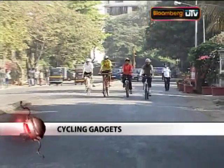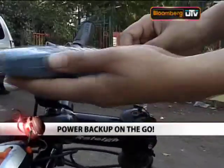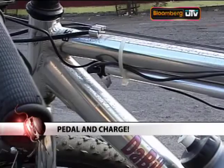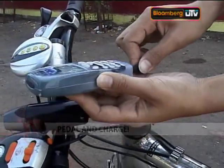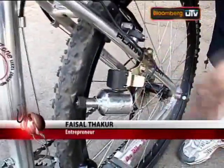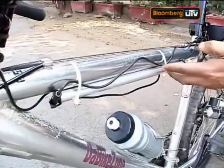One good thing to carry on a long cycling trip is your mobile phone. But like all things electronic, your phone runs out of juice — so here's what you need: a mobile charger that gets charged off your bicycle. It's elementary and it's genius. Here's something I've got — this is a battery dynamo. Once you connect it and it starts rotating, it generates power, which is stored in these batteries inside this tube.